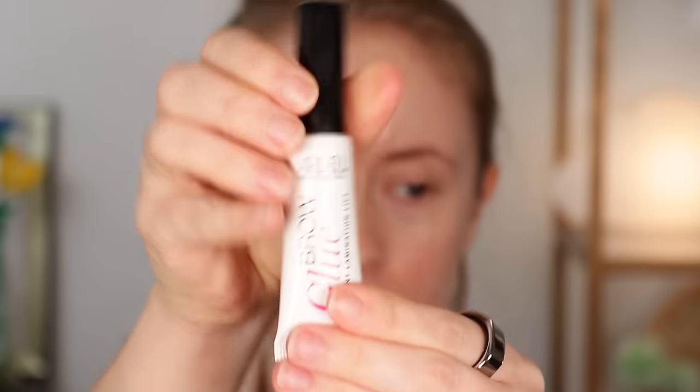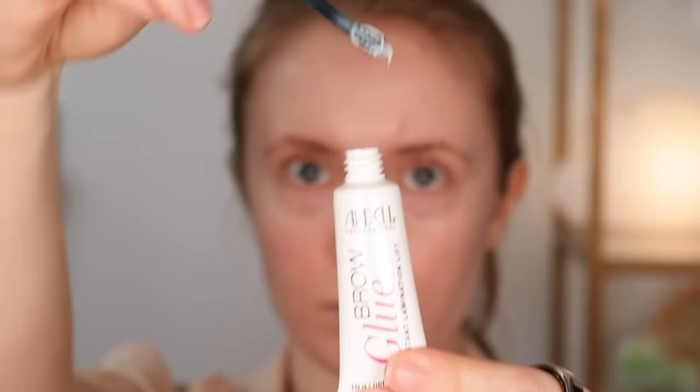The first thing I would buy — something I use every single day — is the Ardell Brow Glue Instant Lamination Lift. This is serious business, a true brow glue. I've also tried the NYX brow glue but that one doesn't truly glue my brows down. The Ardell one looks like actual glue when you pull out the wand — like a sticky Elmer's glue situation. I only recommend it if you really like a laminated brow look.